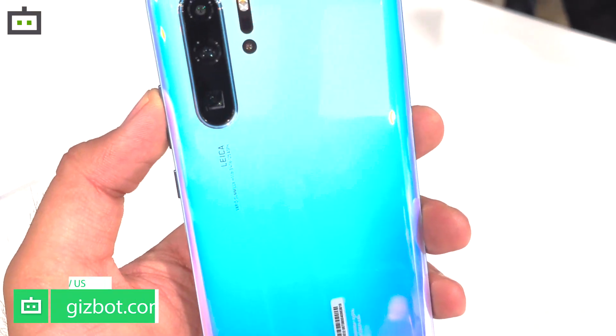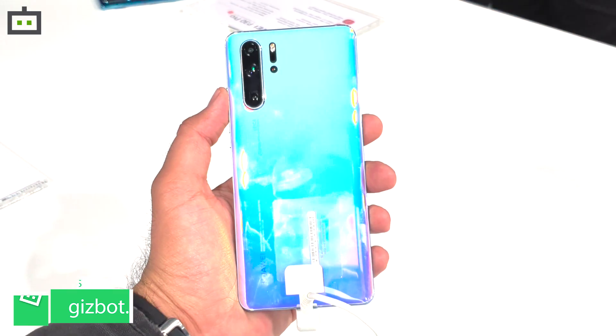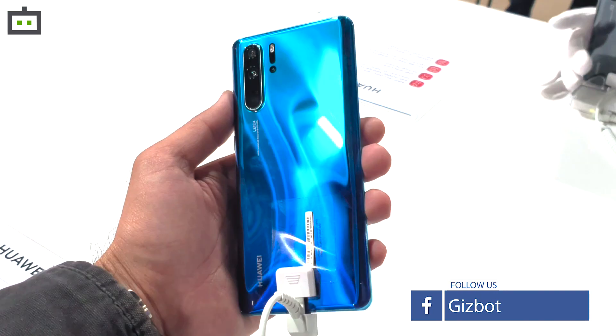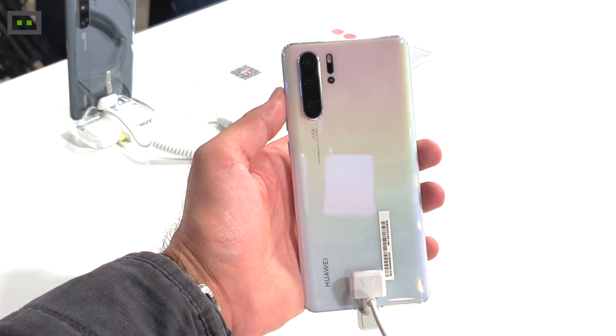Huawei has unveiled the 2019 flagship smartphones P30 and P30 Pro in an event at Paris. Both these smartphones bring in some new camera features that are bound to please shutterbugs. We tested the P30 Pro for a brief time period to find out what this Leica-based quad camera setup has to offer. Here's what we found out.